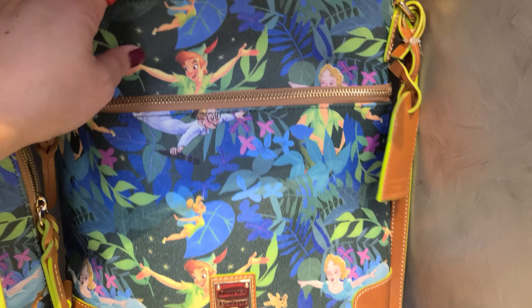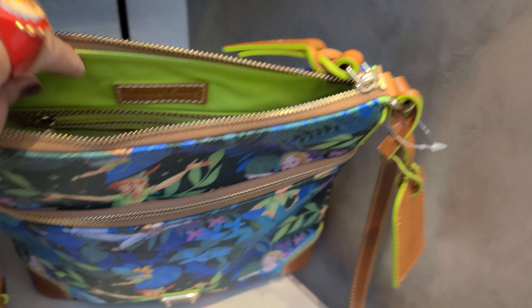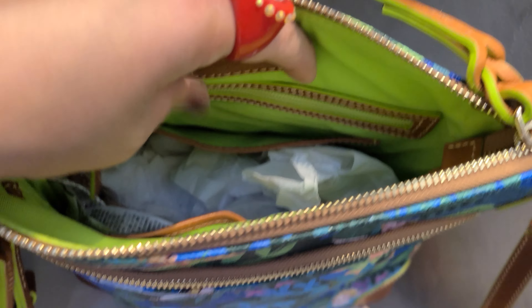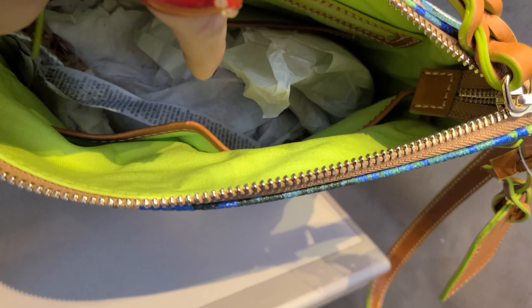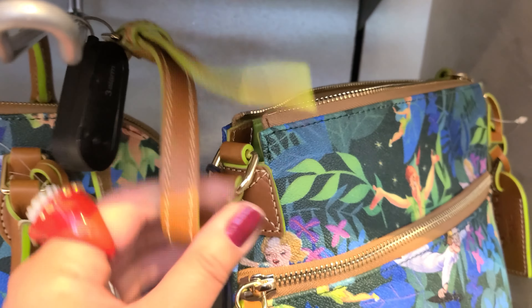The inside has a zipper closure with a braided leather pull and it's lined in this bright green lining. We have a zipper pocket, a slip pocket on one side, and on the other side we have a slip pocket, a cell phone pocket, and there's also a key hook. The bottom does not have metal feet and it has this trim. The crossbody strap is adjustable but not removable.